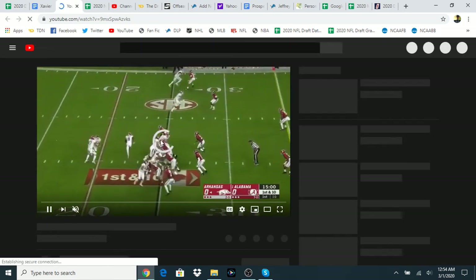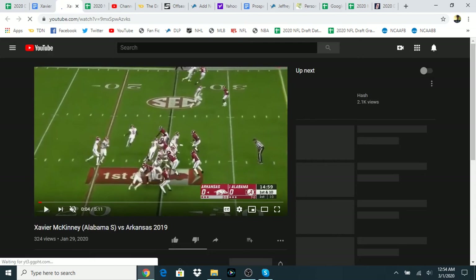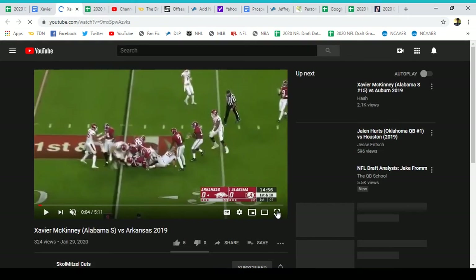You said you haven't seen any McKinney tape yet? I have not, at all. So we're both going into this fresh — I haven't either. I did see a couple of games live, of course, so I'm pretty familiar, as I am with all Alabama players.